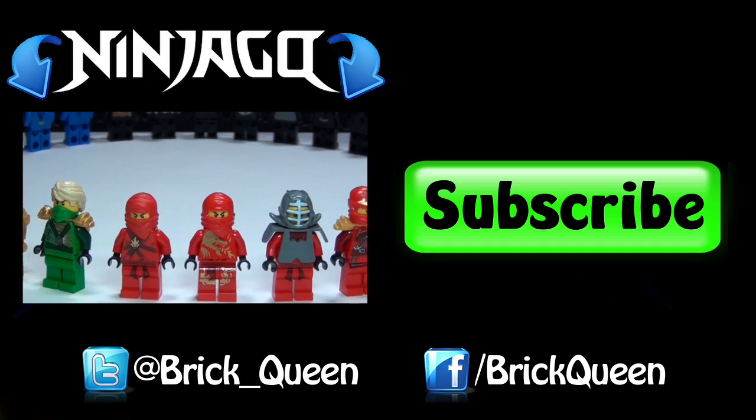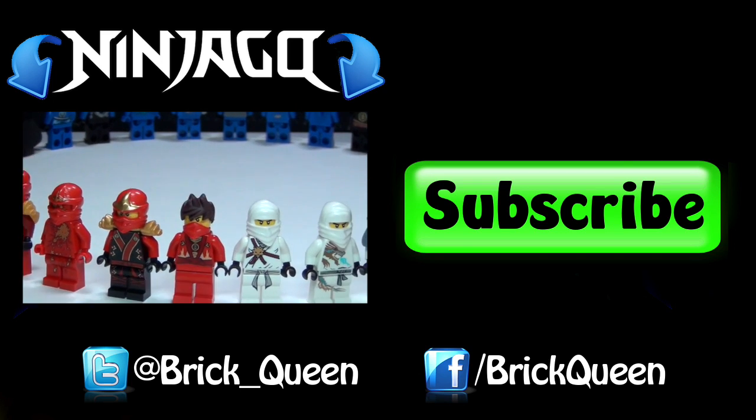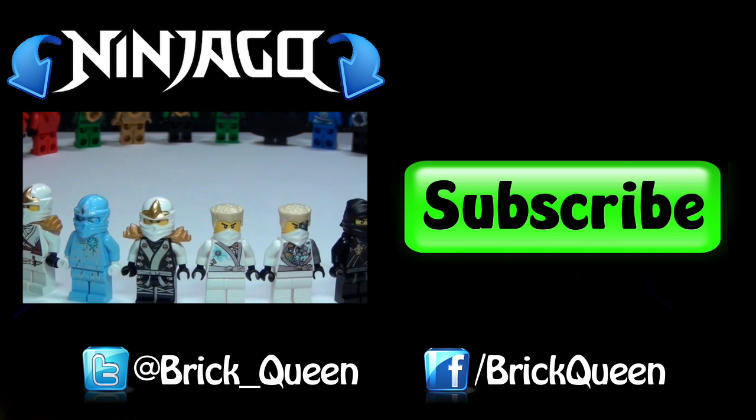So let me know in the comments below what you guys actually think is up with that, and I will catch you guys later. If you guys like this video, be sure to check out this Ninjago minifigure collection video, and be sure to comment, like, and subscribe.